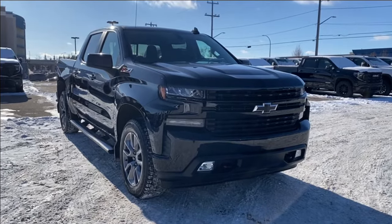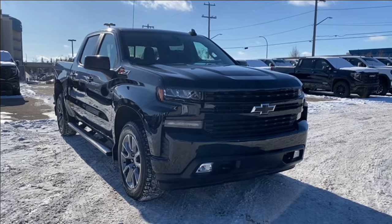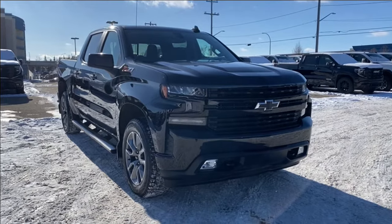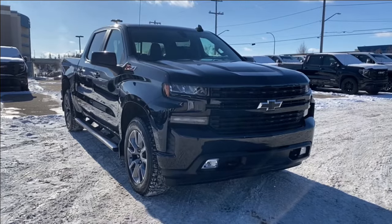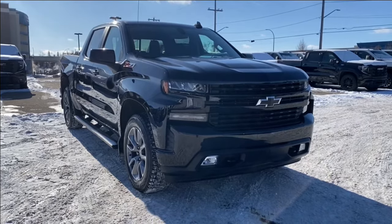Welcome to Wolf GMC Buick. Today we're going to be taking a look at a used 2020 Chevrolet Silverado 1500 RST. It has a black interior and exterior. Under the hood you have a 5.3 liter V8 engine paired with an 8-speed automatic transmission.